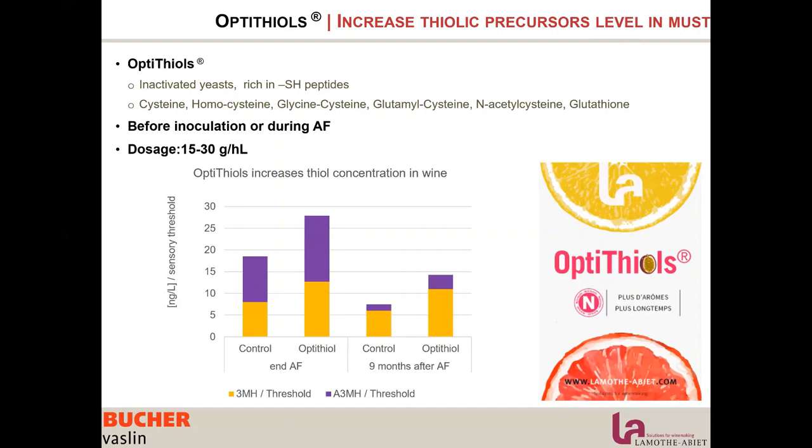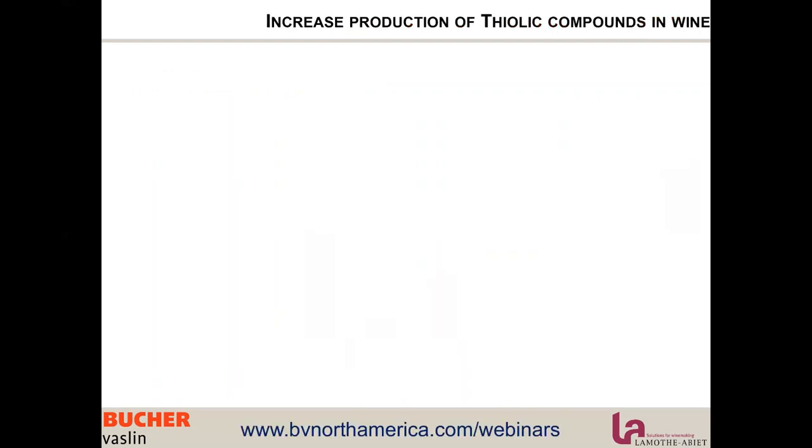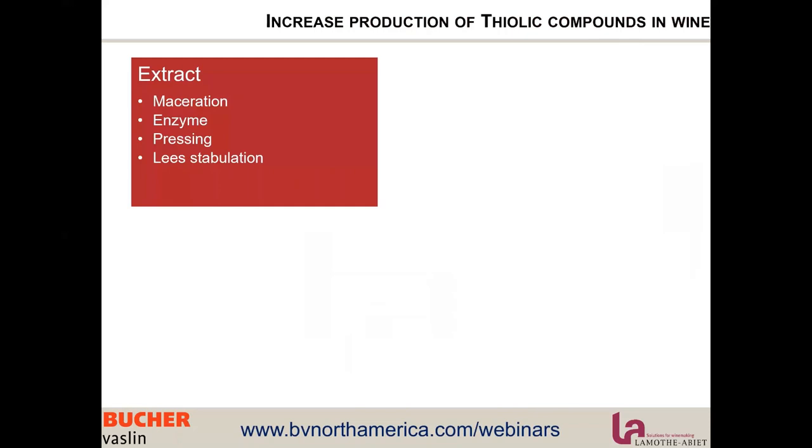So there are two actions of Opti Thiol. It is better to use it before inoculation to benefit more from the antioxidant effect. The effect is completely linear — at 30 g per hectolitre we will have a stronger effect than at 15 g per hectolitre.